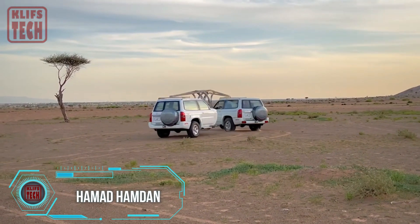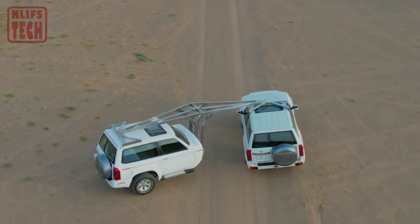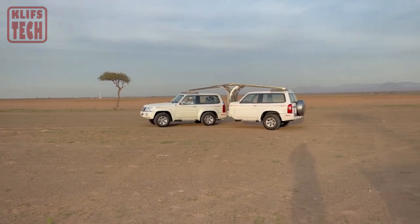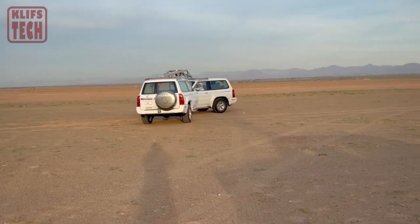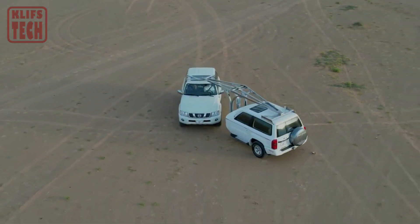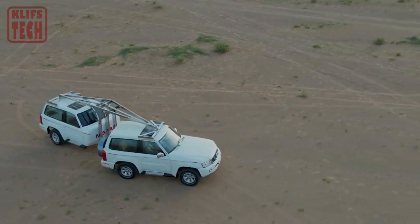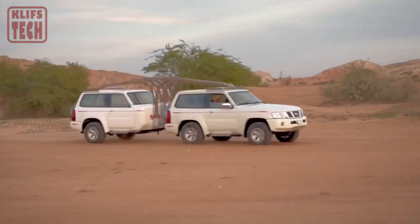The combination of a Nissan Patrol camper with a gooseneck trailer offers a unique and versatile setup for outdoor enthusiasts. While there are no specific gooseneck campers available on the market, some individuals have created custom setups by mounting truck campers onto gooseneck trailers. This allows for a more spacious and comfortable camping experience, as the weight is evenly distributed on the trailer, providing better handling and stability on the road.